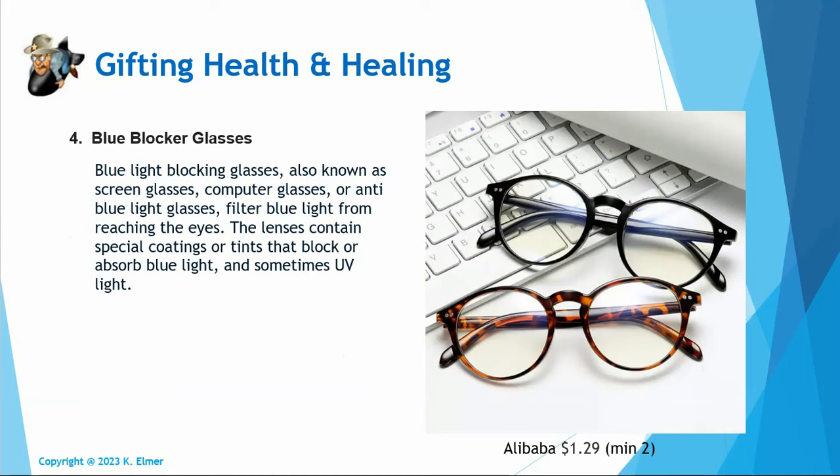Number four: blue blocker glasses. I've got four or five different pairs — ones that fit over my glasses, ones that clip and flip up and down, and standalone glasses. On Amazon or eBay blue blockers run $10 to $30, but on Alibaba you can get them for $1.29 each with a minimum order of two. Blue blockers are all about minimizing blue light, which is really detrimental in the evening or when you're on your computer. There's tons of science behind it — blocking blue light has a really positive effect on your brain, helps with sleep, and is very helpful for your well-being.